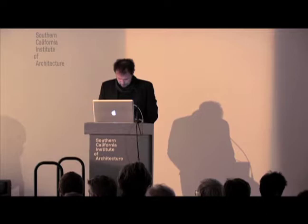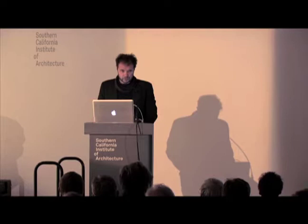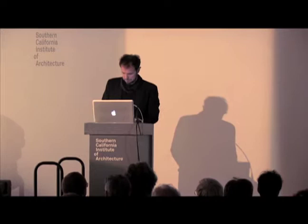Evan's work manages to be radical while maintaining a loose but fundamental alignment with the tectonic and tactile tradition of detail and craft. If there is such a thing as teacher of teachers, we might be in the presence of one, due to the influence his pedagogic work has had on a whole generation of architects. Please welcome Evan Douglas.